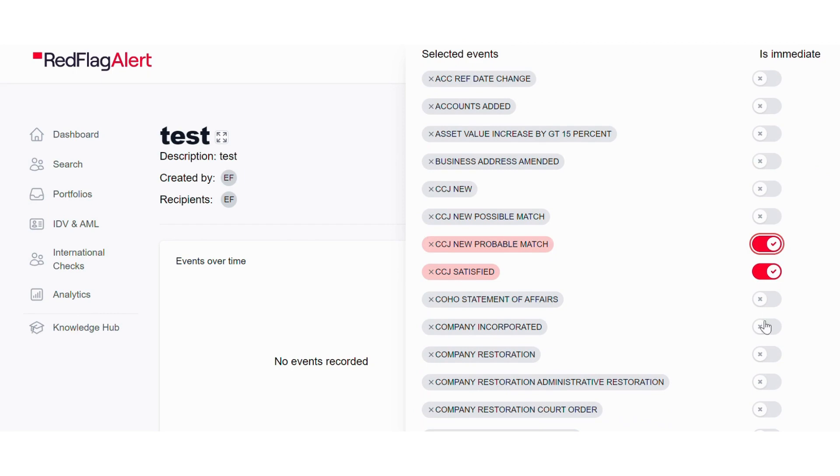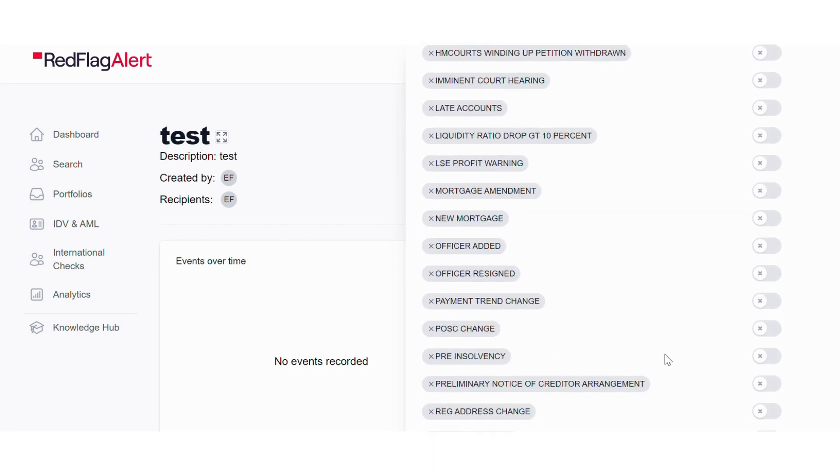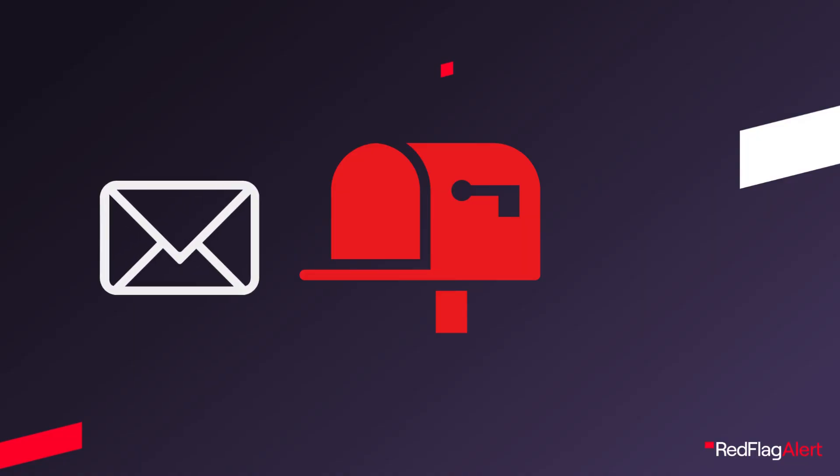For everything else, each of your monitoring lists will send you a daily roundup — and only if there are events to alert you of — leaving your inbox neat and tidy and making sure that your monitoring alerts are timely, visible, actionable and convenient to your business.